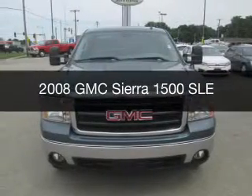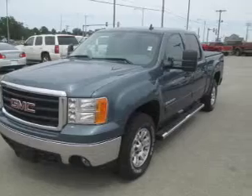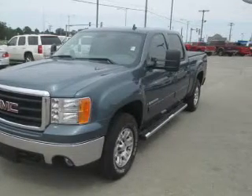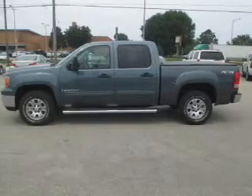This is a used 2008 GMC Sierra 1500, powered by 4-wheel drive, a 5.3-liter 8-cylinder engine, and a 4-speed automatic transmission.